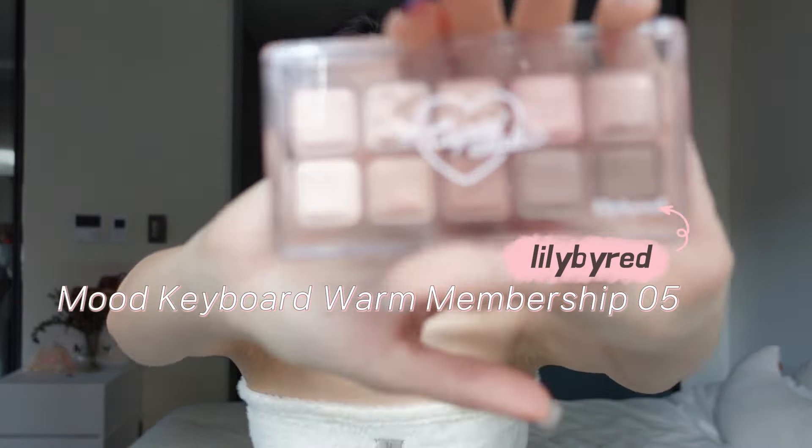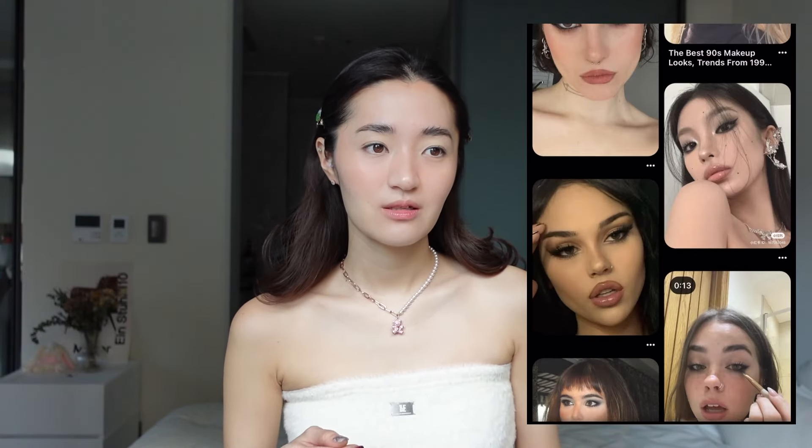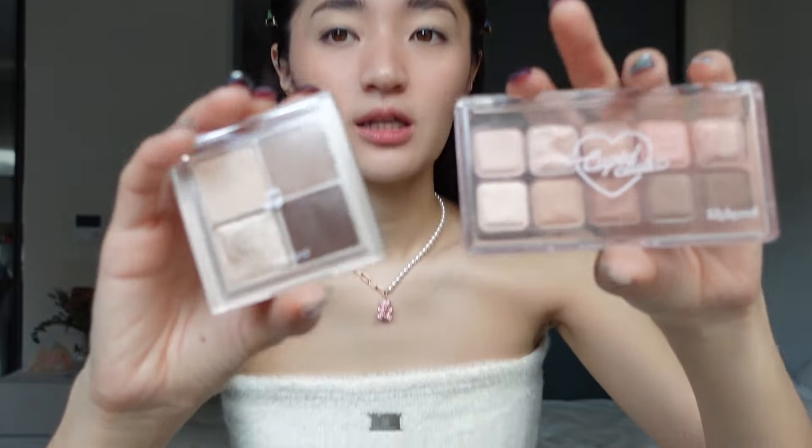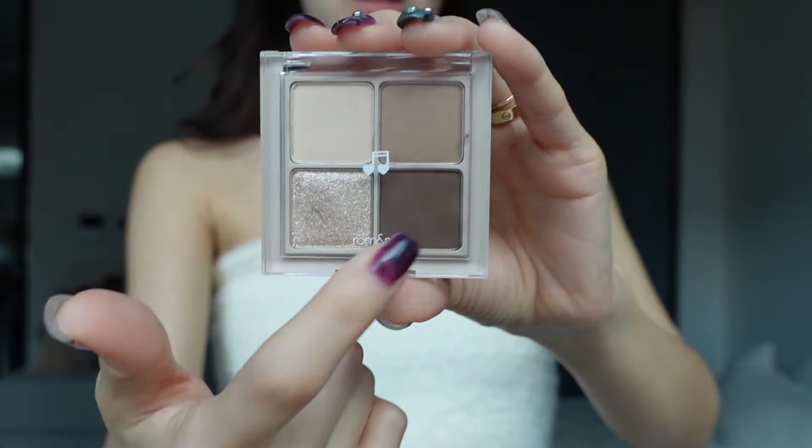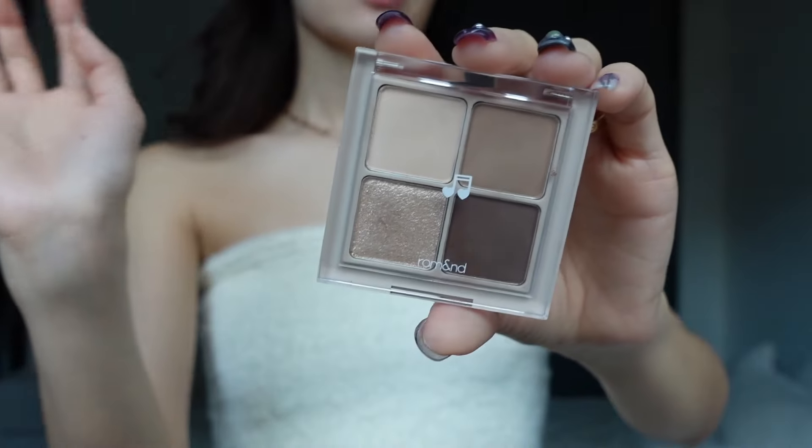For eyes, I used to use the Lilybyred Mood Keyboard palette in Warm Membership — I really like those nudie warm colors. But apparently clean girl makeup is no longer popular this year; people are doing a lot of grunge makeup. You can't really do grunge makeup every single day, so I kind of incorporated a smoky eye into my daily routine. This palette is great but didn't have a really dark shade, so I bought the Rom&nd Better Than Eyes in Dry Buckwheat Flower, which is much better for achieving that smoky eye.